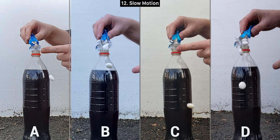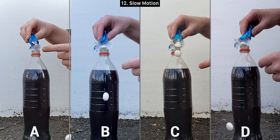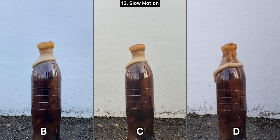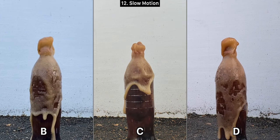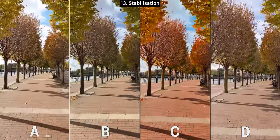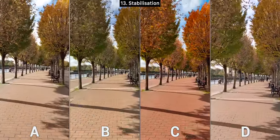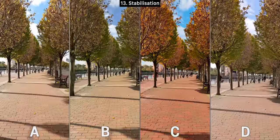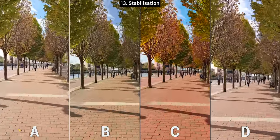Moving on to slow motion. A is the slowest but unfortunately didn't manage to capture the Coke and Mentos moment, stopping the recording way too early. The other three kept recording until stopped. C is slower than the other two and also appears to be the sharpest, so definitely C. For the stabilization test in 4K 60 — except the Pixel which can only do 4K 30 — when walking, B and D are outstanding, as stable as if using a tripod. D appears slightly more stable than B, so I'm picking D.